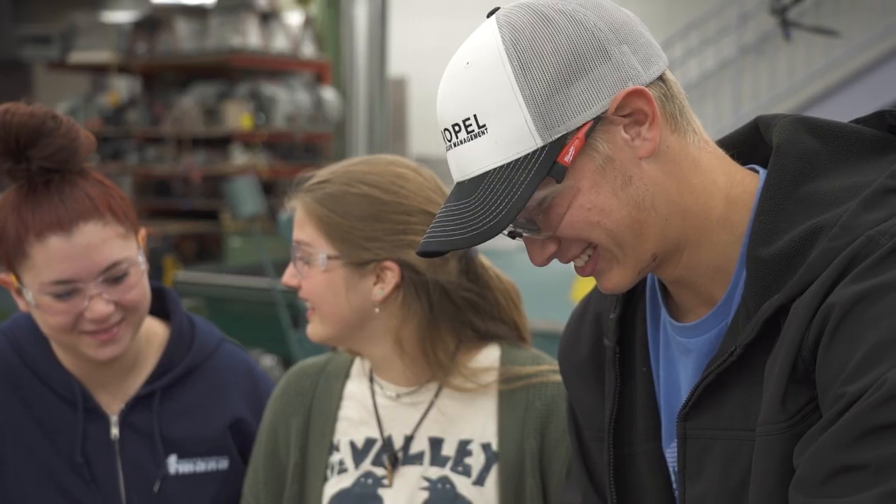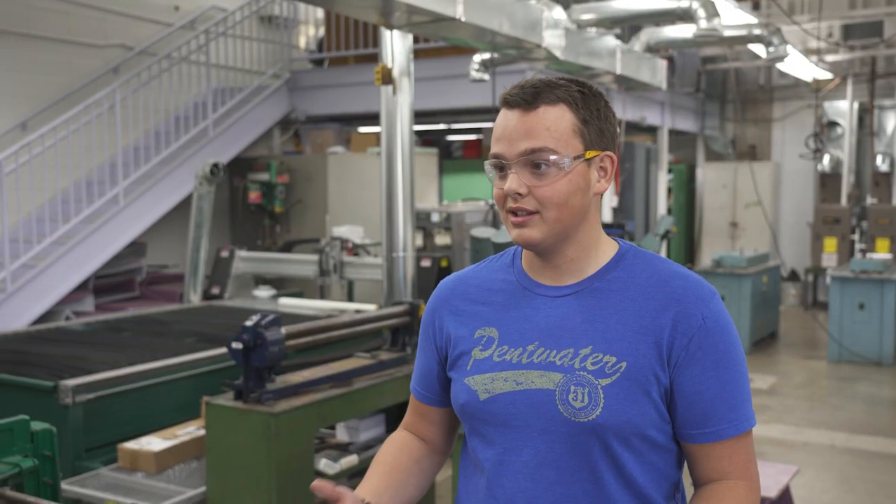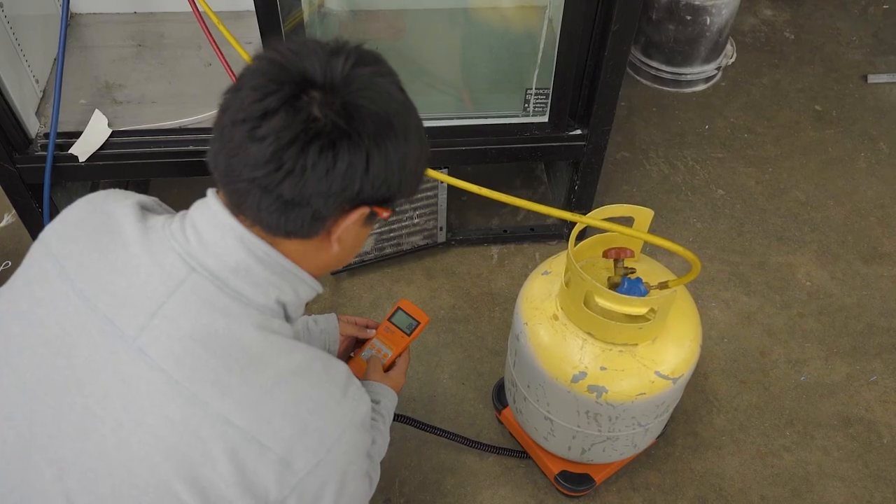HVAC is preparing me for my future as a mechanic, engineer, salesperson, or entrepreneur, or maybe all of the above. With what I learned in this classroom, I can get right into the HVAC industry. One day I hope to make my own company called ACE Heating and Cooling.